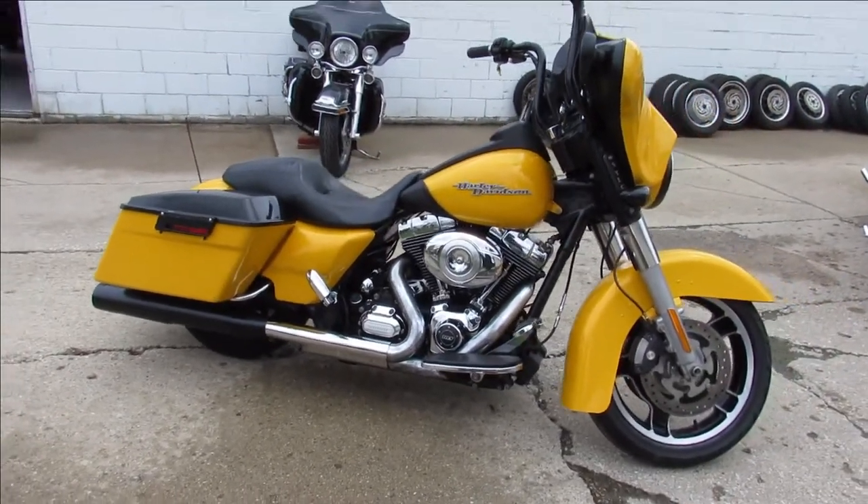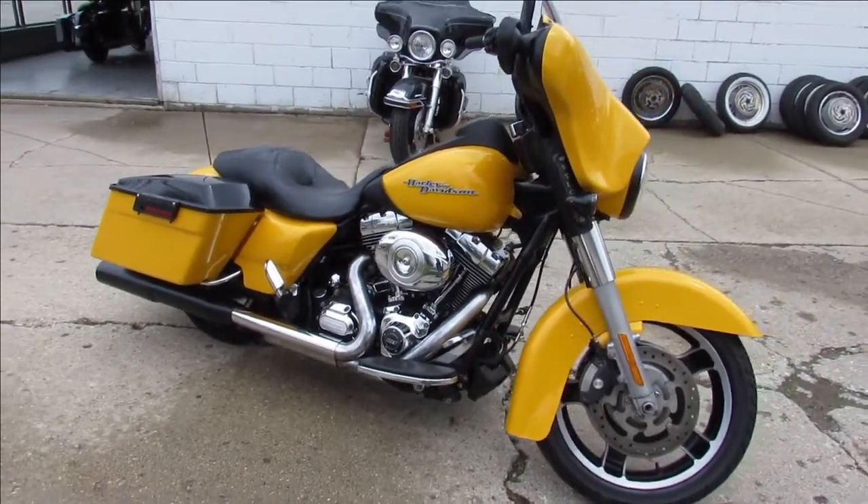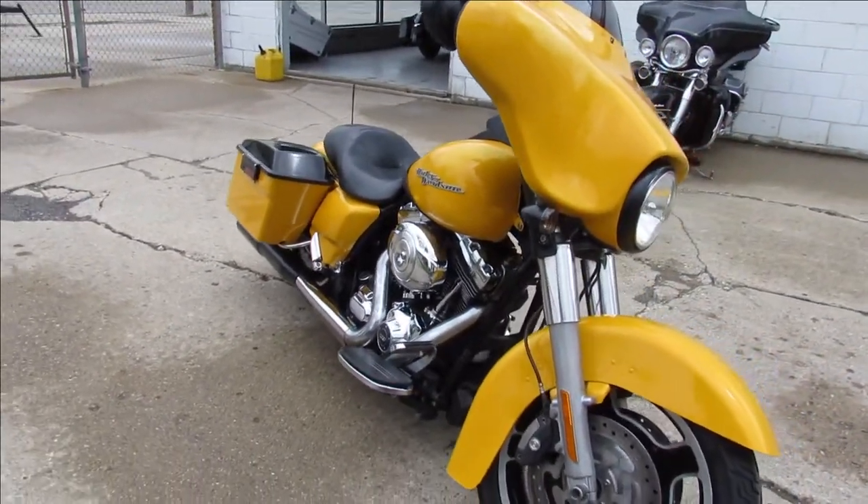It's just been serviced at the dealership, been inspected, all the fluids have been changed, and there is a warranty available so you guys can buy with confidence.